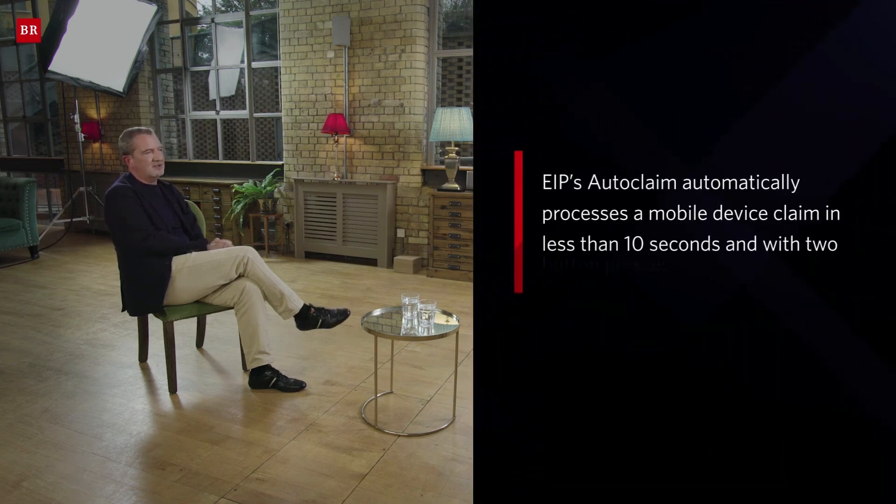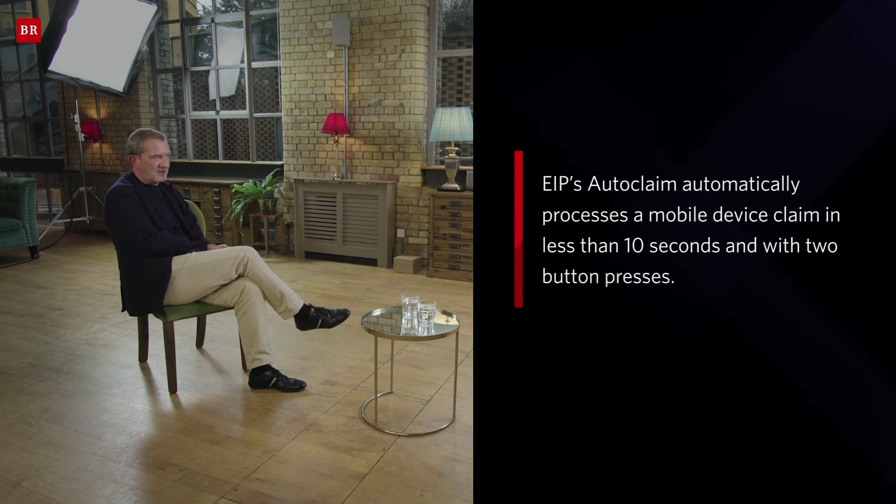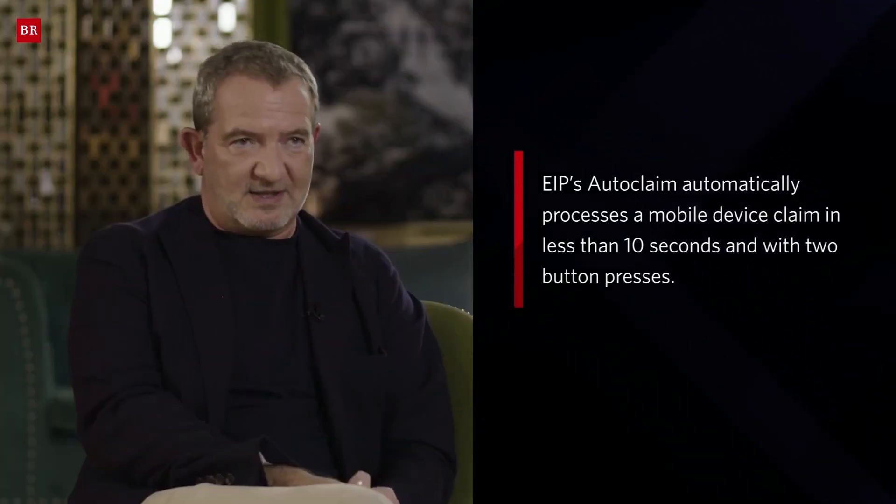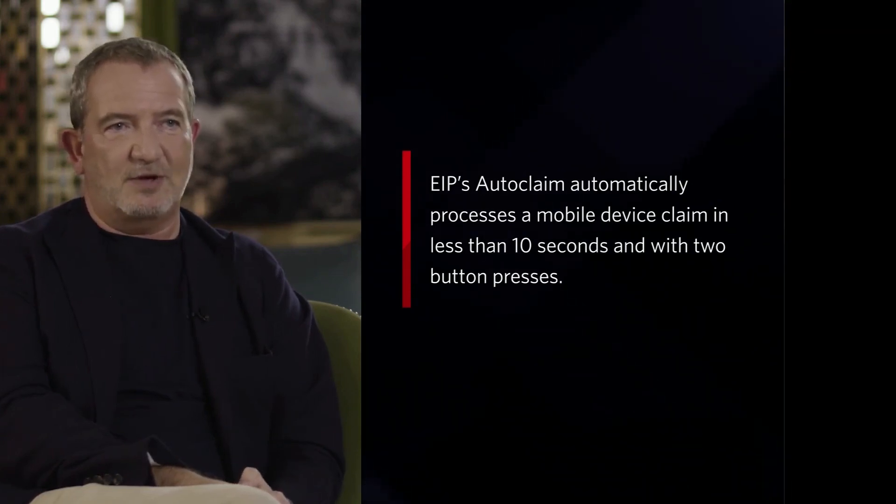AutoClaim is a tool that sits on the device and uses the gyroscope and the accelerometer to detect when your phone or tablet is dropped. Immediately it's dropped, it sends a signal automatically to our core system, which creates a draft claim. The core system will then check with you whether that claim needs to progress — is your device damaged? If you hit the button saying yes, it will check the address to collect the device for repair. The whole process takes less than 10 seconds and two button presses.